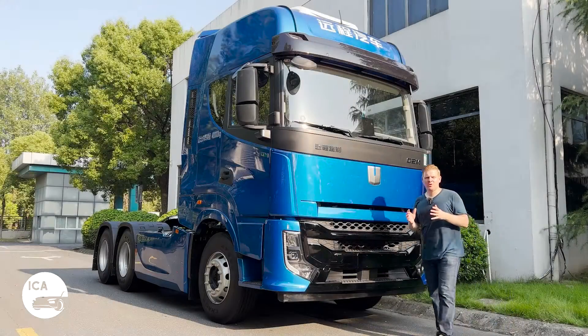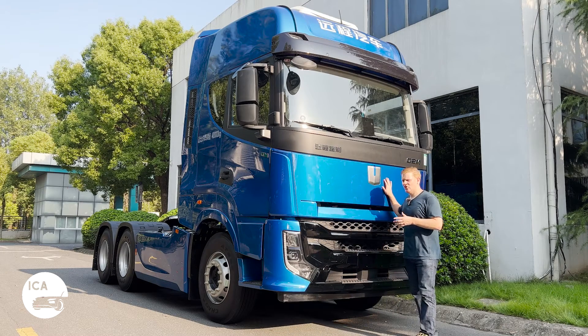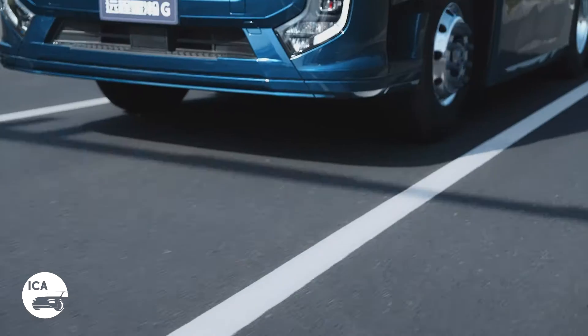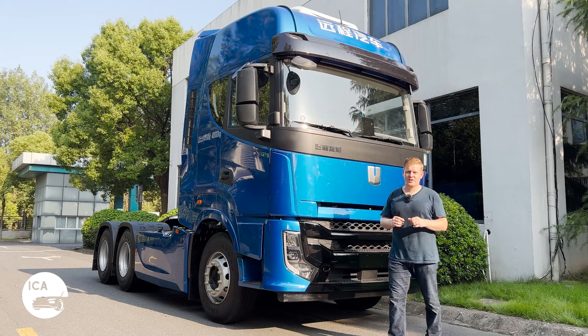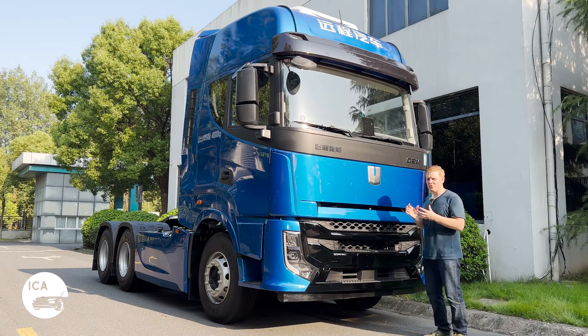Today on the channel, we're going to be doing things a little bit differently, because not only are we going to be getting to know this enormous shiny truck behind me, but I'm also going to take you a little bit behind the technology that powers it as well. This might look like an ordinary truck — if you think it's a diesel truck, you'd be wrong. If you think it's an electric truck, you'd be wrong. This truck is actually powered by green methanol.